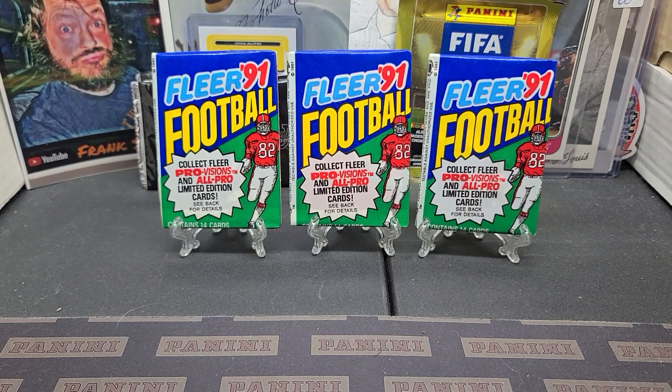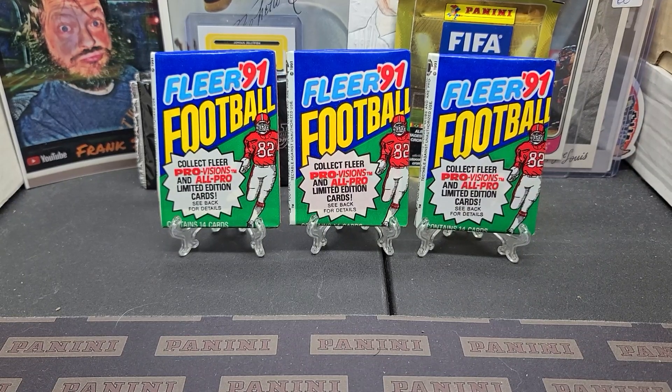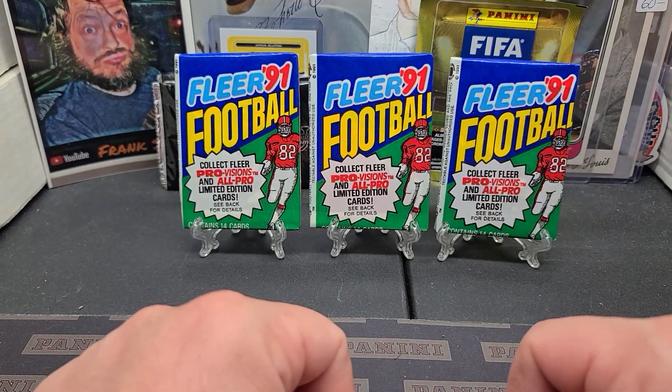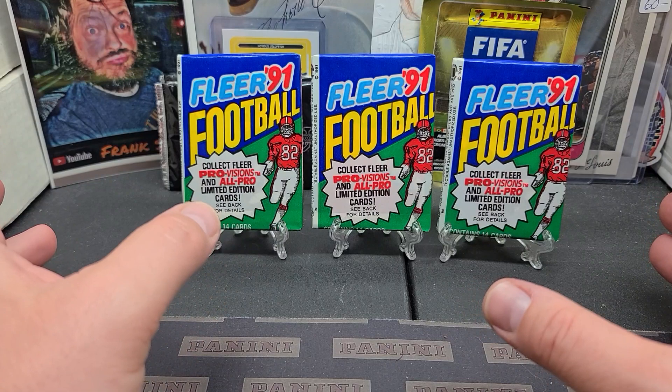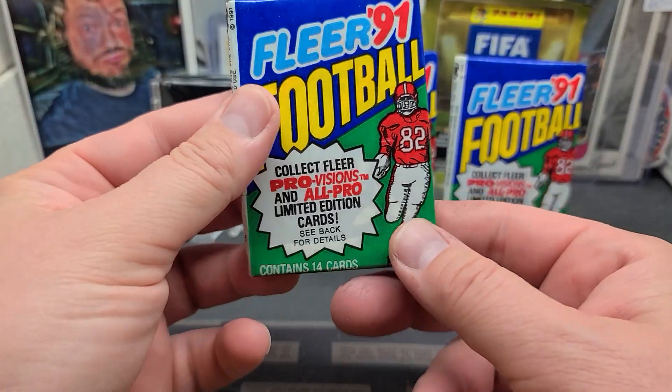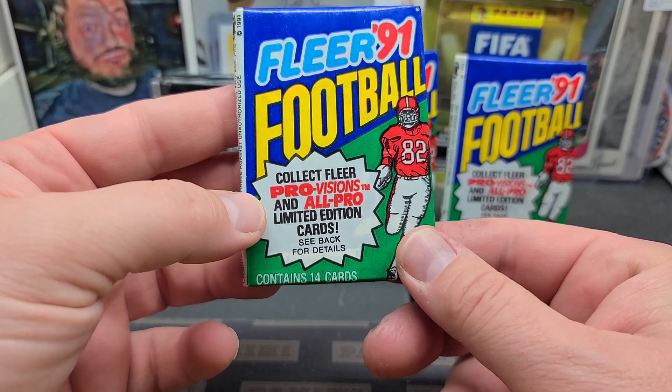Hey everybody, JRSPC here with another pack break video and we're doing the vintage ones again. This is 1991 Fleer Football. Not a super valuable pack, but it sure is a cool set. I very much like these ProVisions right here, so I'm hoping to get one of those.